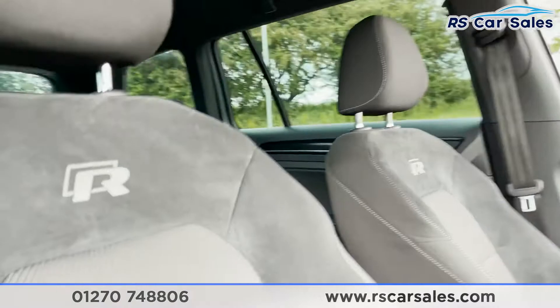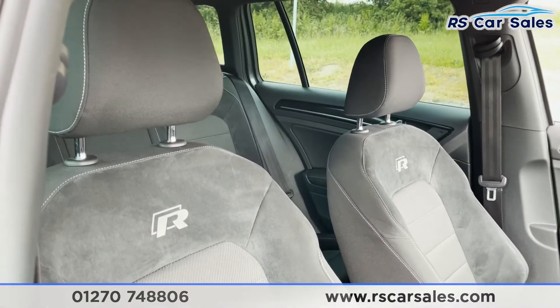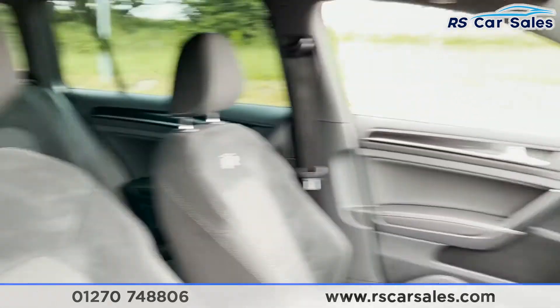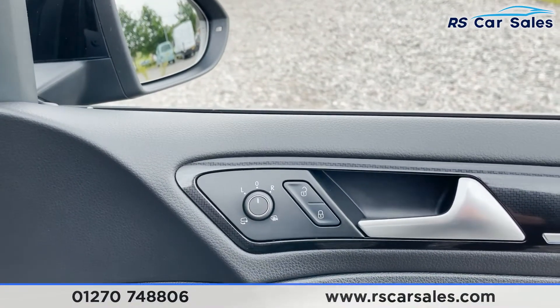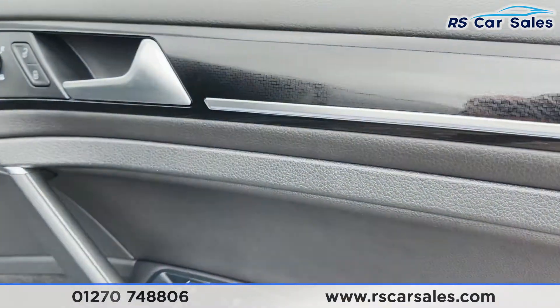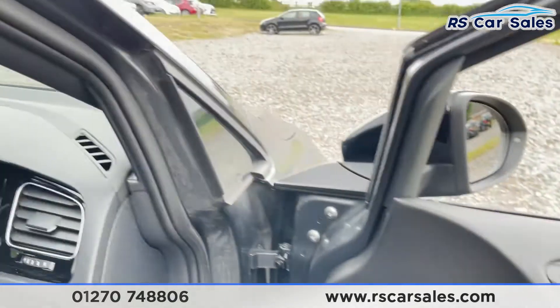Moving into the front, we've got the Golf R badging on either side for each front passenger. We've then got electric power-folding heated wing mirrors with lock and unlock button, a brushed metal handle, more of that trim, electric window controls, and a child lock for the rear with integrated speakers just below.